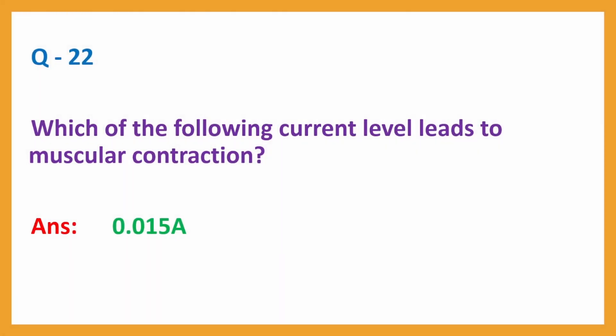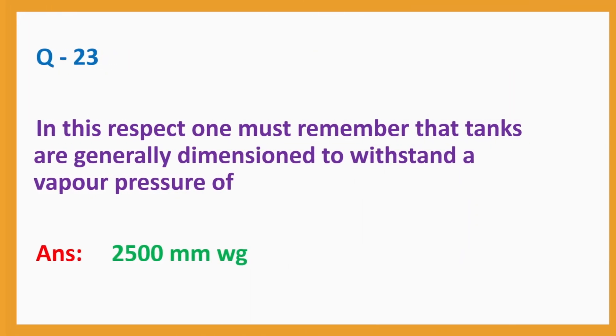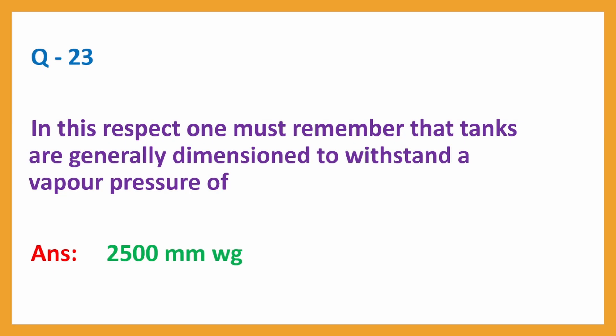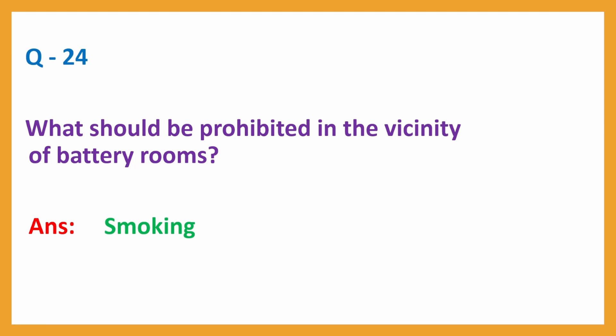Question No. 22: Which of the following current levels leads to muscular contraction? Answer: 0.015 Ampere. Question No. 23: In this respect, one must remember the tanks are generally dimensioned to withstand a vapor pressure of? Answer: 2,500 mm WG. Question No. 24: What should be prohibited in the vicinity of battery rooms? Answer: Smoking.